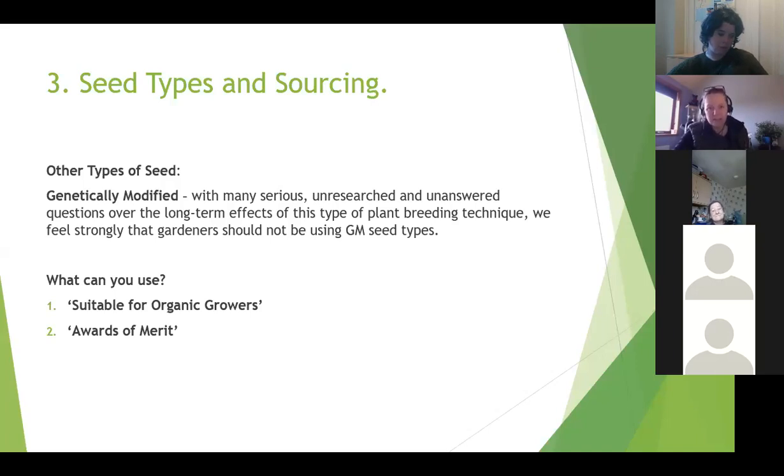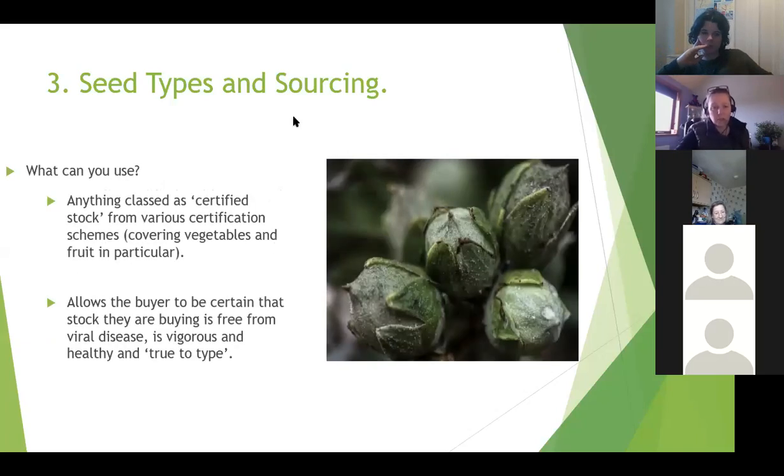What you can use is anything that says 'suitable for organic growers', and anything with awards of merit - usually from the RHS. Anything classed as certified stock, particularly for vegetables and fruit, should have 'certified stock' written on it. These come from various government memberships like the Plant Health Association or the Scottish Potato Certification Scheme, which certify that these things will breed true, are disease free and will be healthy and vigorous - so you can be sure that what you're buying is exactly what it says on the tin.